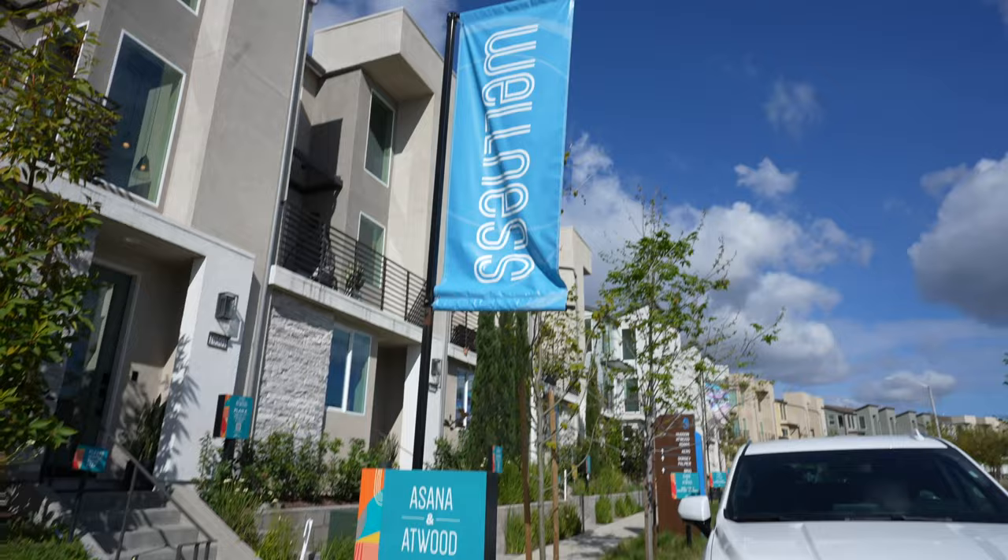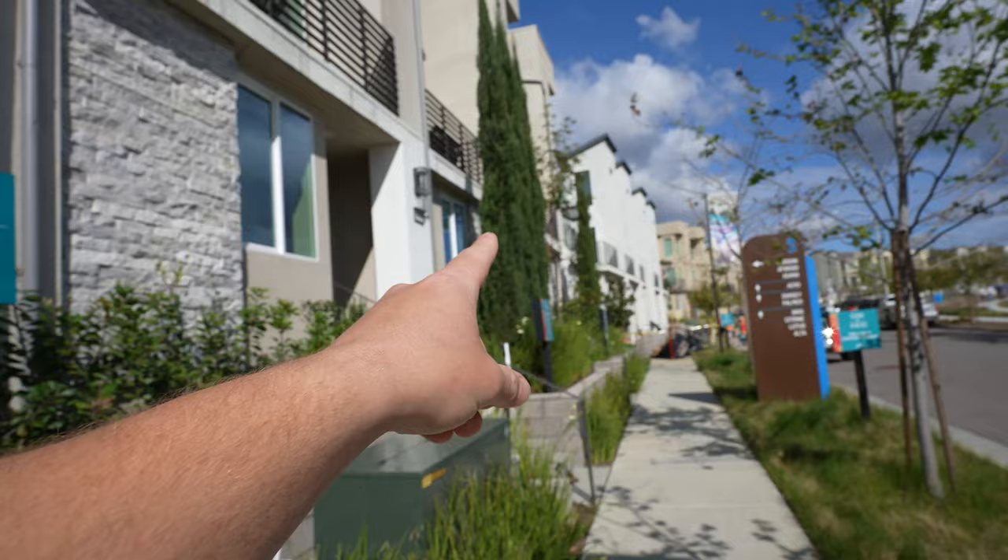If you're considering moving to Three Roots, which is a new development built by Three Builders, I'm going to show you three model homes which are right behind me and talk about prices, space, and also about the neighborhood. Today we're going to be seeing at Wood and we're going to see three model homes: Plan Six, Five, and Four, and we're going to go one by one.